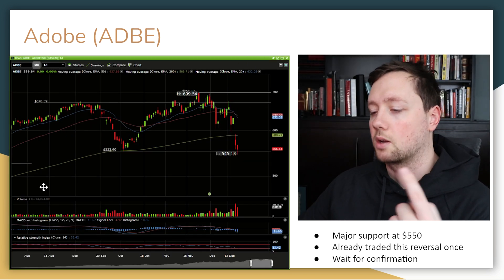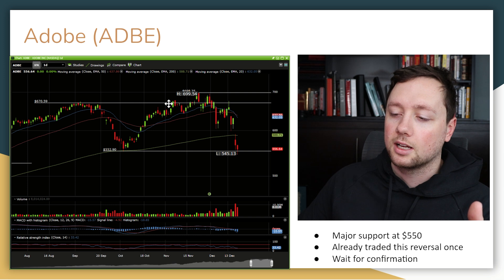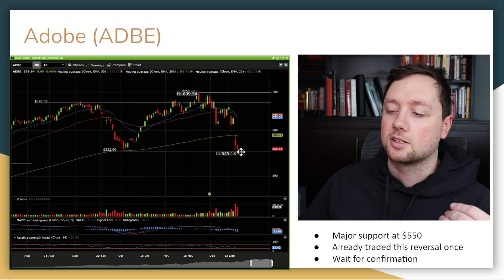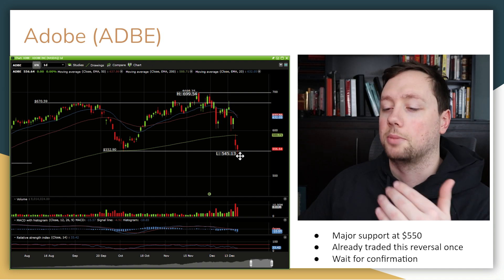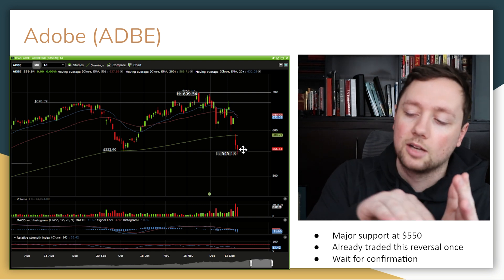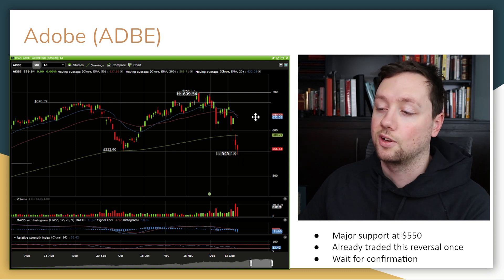The first stock I'm watching is Adobe. I bought in on a previous dip down to 550, rode it back up to around 620, and did extremely well on that trade. Now the stock is coming back down to the exact same level of support, so we have a bit of a double bottom. We've got some wicks on the bottom of these candles with increasing volume, which tells me people are buying Adobe at 550 and finding value there. If we see it trade sideways and get a confirmation of a trend reversal, that's going to be my entry for a ride back up to the 640-650 area.